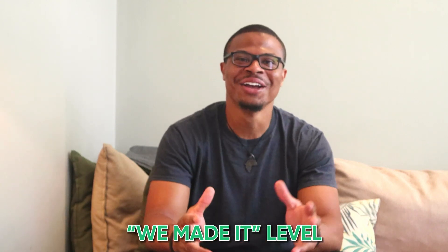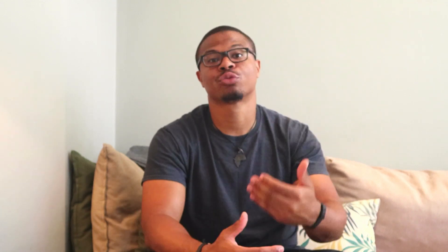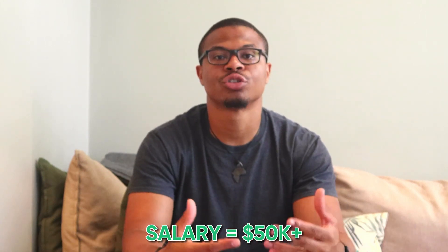Level three is going to be the 'we made it' level. These cards tend to have higher annual fees, but they're stuffed with benefits that make them worthwhile depending on your lifestyle. Who fits in this category? It's going to be people with a credit score of 720 and above, and ideally a salary of $50,000 or more — though you can always try to apply anyway and may still get approved with lower income.